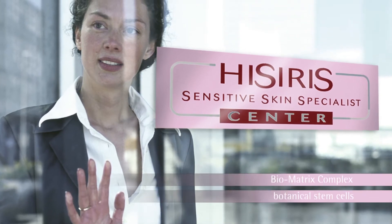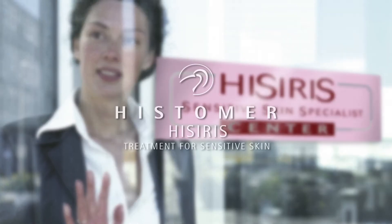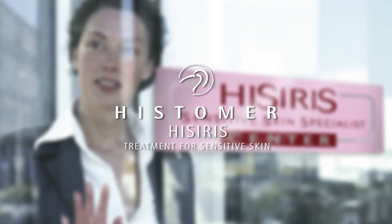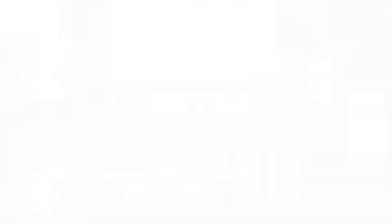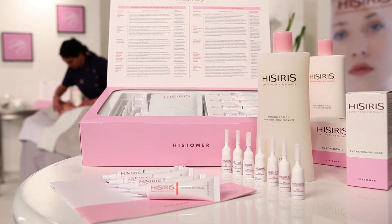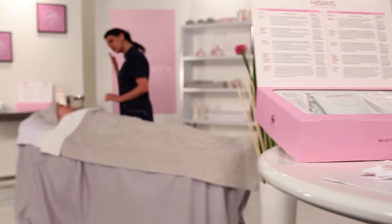Thanks to the union between botanical stem cells and the extraordinary Histoma patent bio-matrix complex, the Hysiris line is born — one of the most advanced methods to treat and solve the most common and frequent blemishes caused by sensitive skin. Hysiris products deeply transform the condition of the epidermis, completely repairing its structure, fighting the sensitive skin condition, its causes and its blemishes.